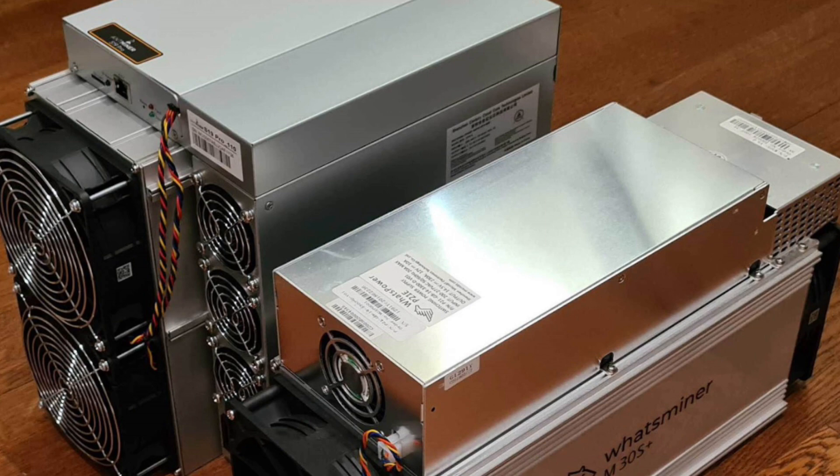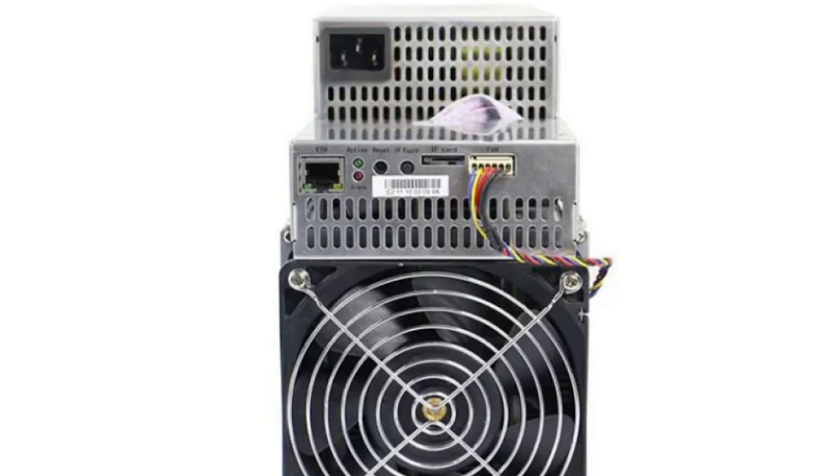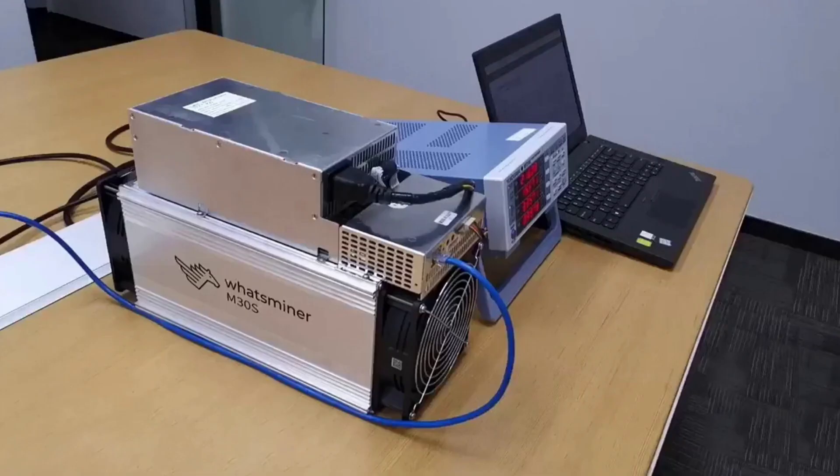The Whatsminer M30S consumes 3,600W of power, with an electricity cost of 12 cents per kilowatt hour. Optimal operating temperature is between minus 5 degrees Celsius and 35 degrees Celsius. It produces 83.0 decibels of noise and consumes more power than the Antminer S19. The Whatsminer M30S is priced at $10,998, reflecting its capabilities, market demand, and comparison to other mining hardware offerings.